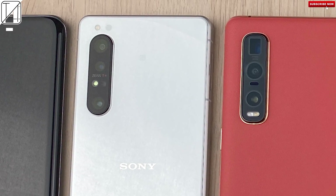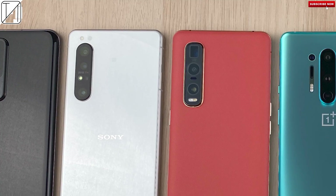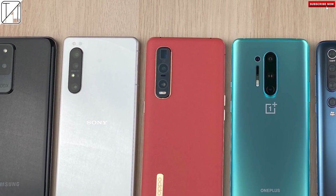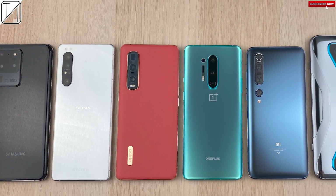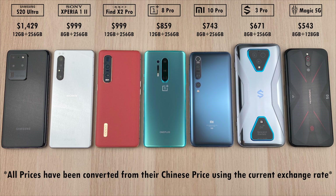The Sony Xperia 1 Mark II has left all other phones in the dust in terms of speed tests on my channel. However, it doesn't fare too well in an Antutu benchmark run. So how will it stack up against these six other competitive phones in a Geekbench 5 test?